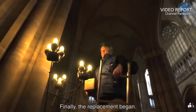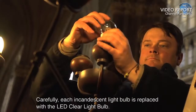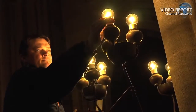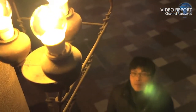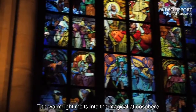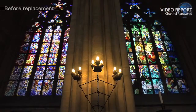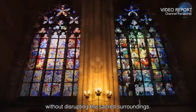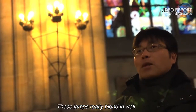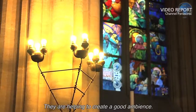Finally, the replacement began. Carefully, each incandescent light bulb is replaced with the LED clear light bulb. The warm light melts into the magical atmosphere, without disrupting the sacred surroundings. These lamps really blend in well. And you can see that they're shining in all directions if you look at them from underneath. They're helping to create a good ambience.